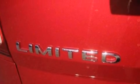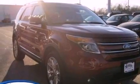Front fog lights, an anti-lock braking system, side curtain airbags, an auto-dimming rearview mirror, and the leather seats provide great support and create an overall luxurious feel.